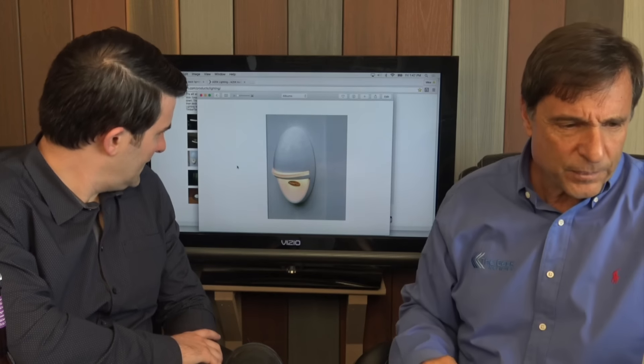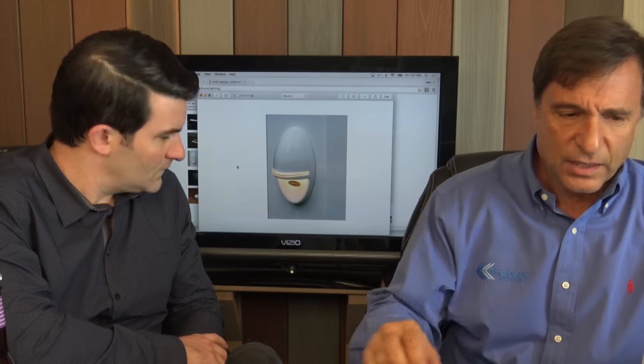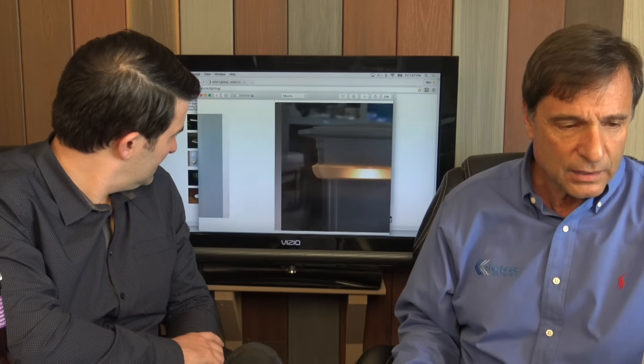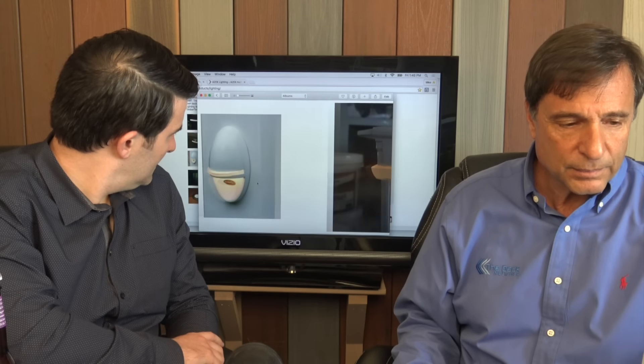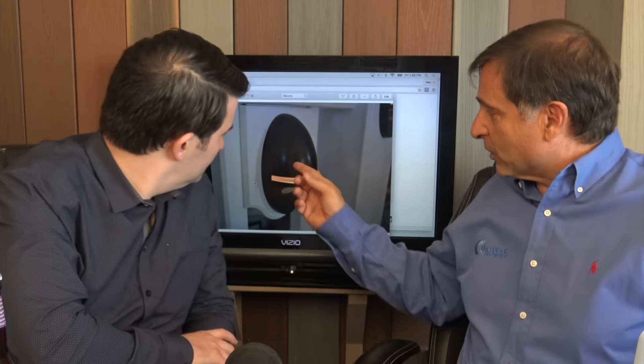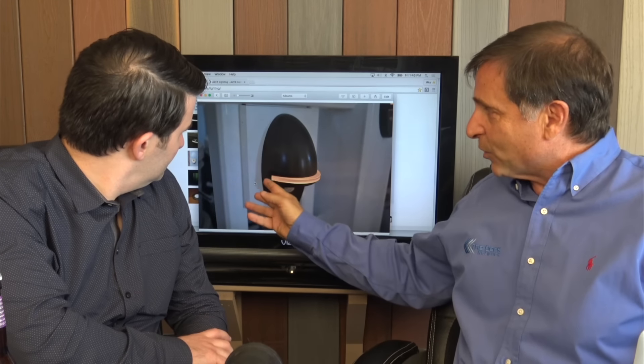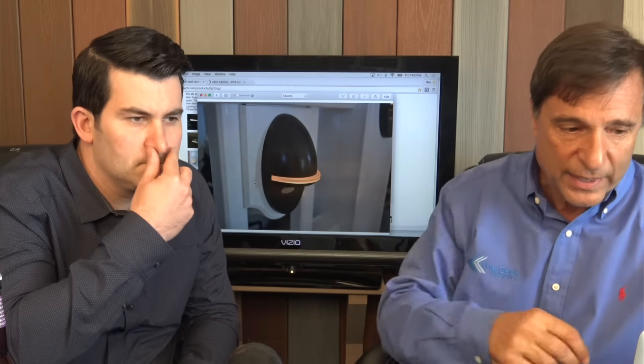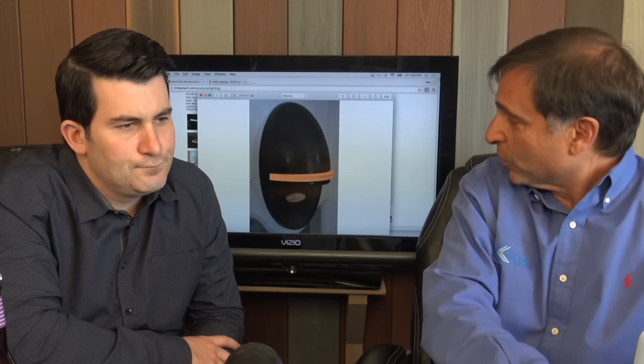Now in this picture here, that's the accent light — the TimberTech accent light. You can put that on the stairs, on the side of a post. The accent light in bronze color fits right in between the radiance rail. This is an older picture — they used to have these blocks. But it fits right in there and it's just something else to add on. The accent light comes in architectural bronze and white.